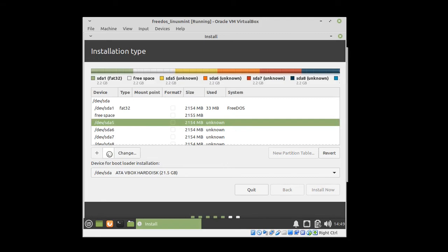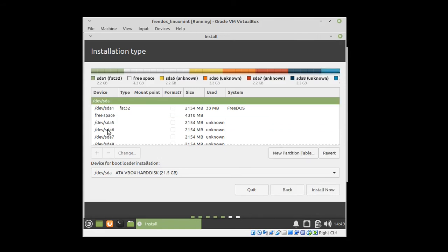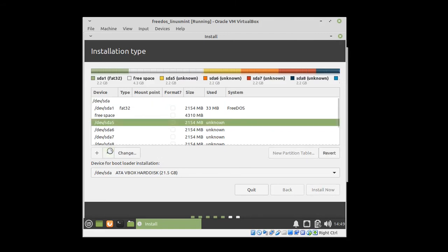What you can see me doing right here is deleting all the unused partitions created by FreeDOS in order to gain some free space, but I'm going to leave the original FreeDOS partition alive. After that I will create a Linux partitioning scheme in the free space.